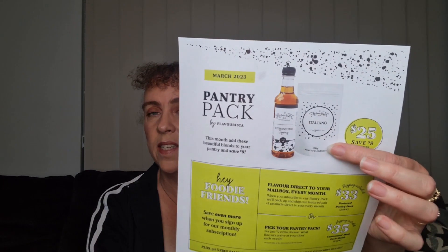Now the Italiano seasoning — you get 10 to 15 meals for a family of four out of a packet, so it's very, very economical. This is a great way to buy it. And just quietly, if you want to join Flavorista, you actually get this pantry pack even cheaper.